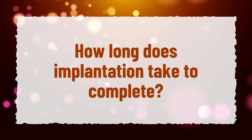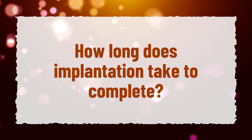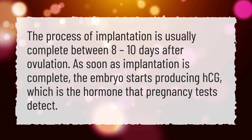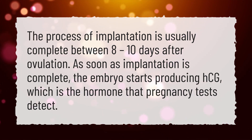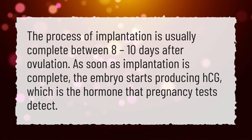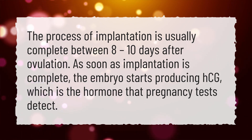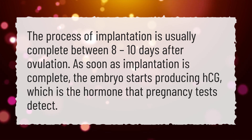How long does implantation take to complete? The process of implantation is usually complete between 8 to 10 days after ovulation. As soon as implantation is complete, the embryo starts producing HCG, which is the hormone that pregnancy tests detect.